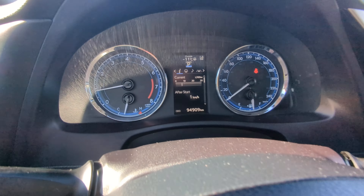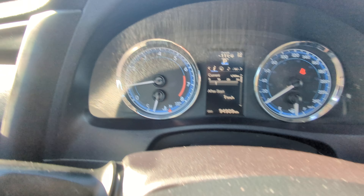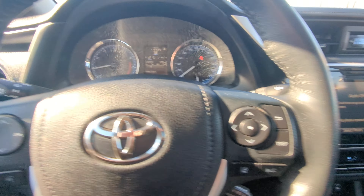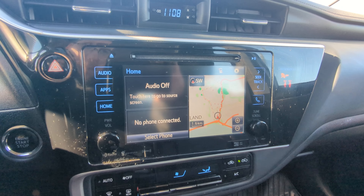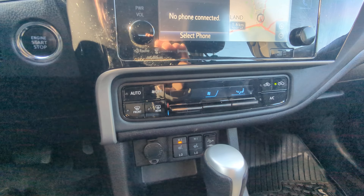Lane departure alert. We've got about 95,000 kilometers on the clock here. We do also have pre-collision system in this one. Over here we've got your nice touchscreen with navigation, Bluetooth, and climate controls.